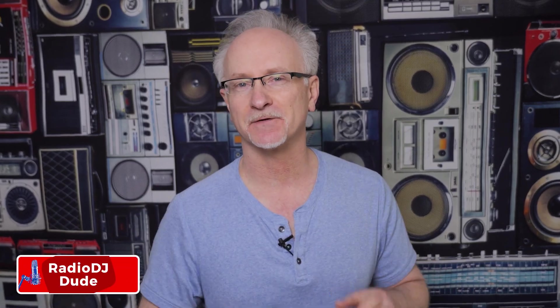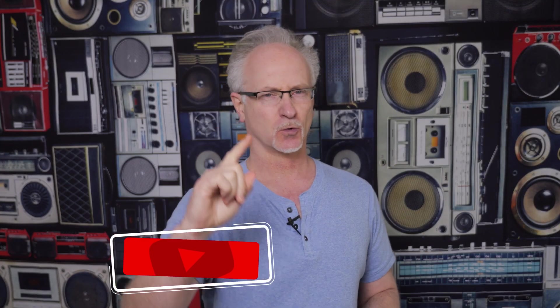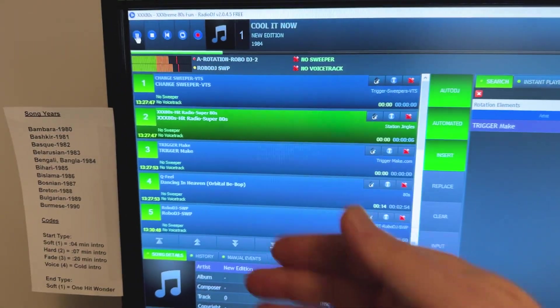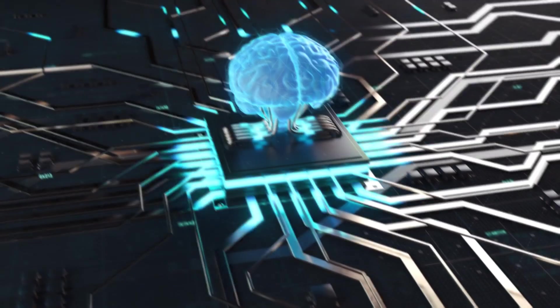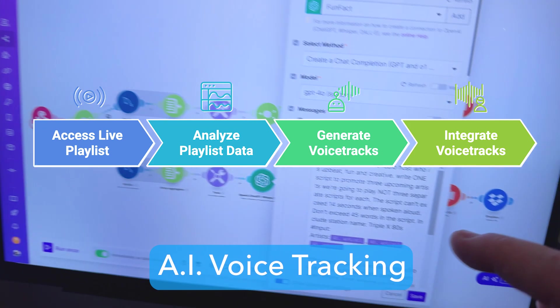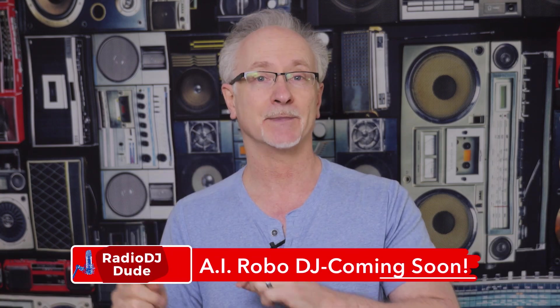I know you've been teetering on the edge of your inflatable futon, just waiting for the bots to take over your internet radio station. Hey there, I am Jeff, the Radio DJ Dude, with an exciting update. I know you all went nuts when I released that video showing that AI-powered voice tracking is possible for Radio DJ. Well, I have some exciting news — that deep dive with the curtain pulling back, showing you the entire workflow — that video is coming up.